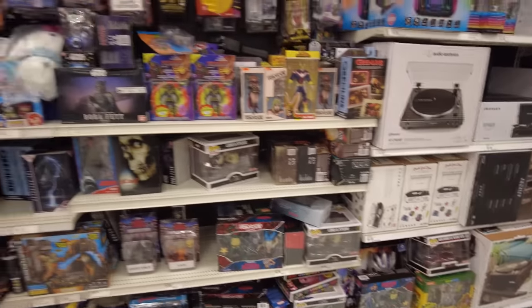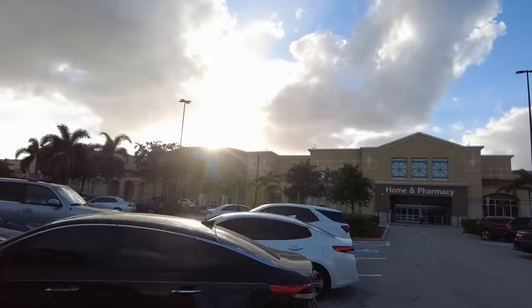Nothing too exciting to write home about. Was cool to see those new GI Joe bat figures though — those were kind of cool. There's a Walmart down the street, so let's go hit that up. We're here now outside of Walmart, gonna go inside and see what they got.